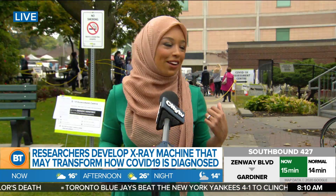Hi, good morning, Melanie. We're outside of the assessment centre here at Michael Guerin — a big line-up here.